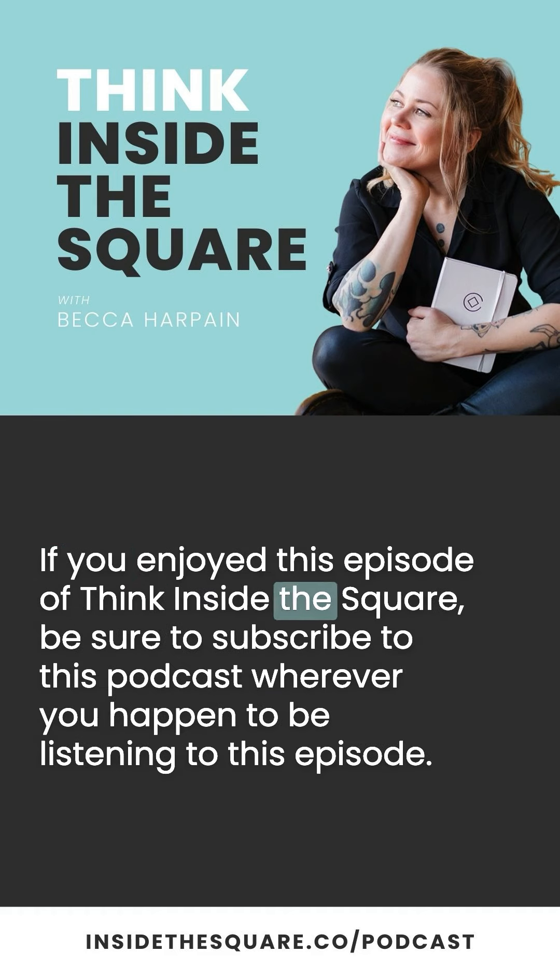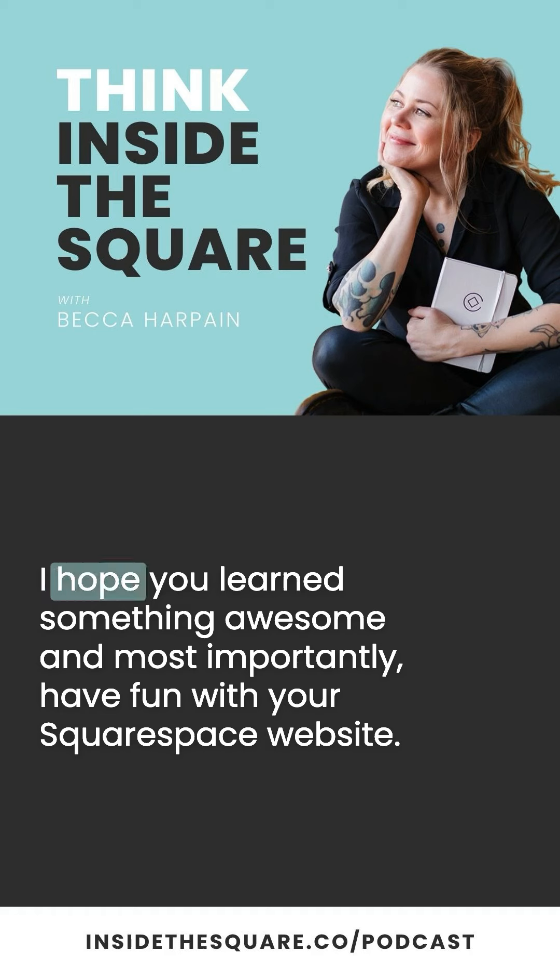If you enjoyed this episode of Think Inside the Square, be sure to subscribe to this podcast wherever you happen to be listening. Thank you so much for tuning in. I hope you learned something awesome, and most importantly, have fun with your Squarespace website. Bye for now.